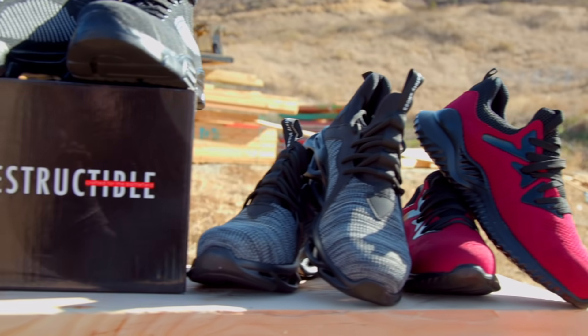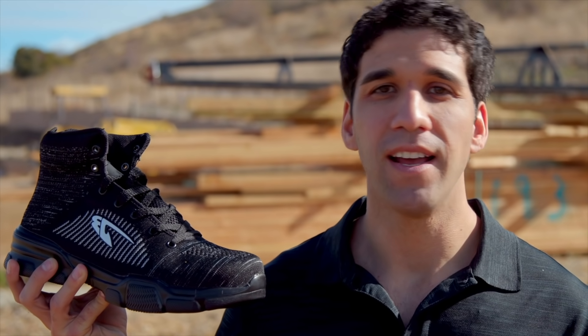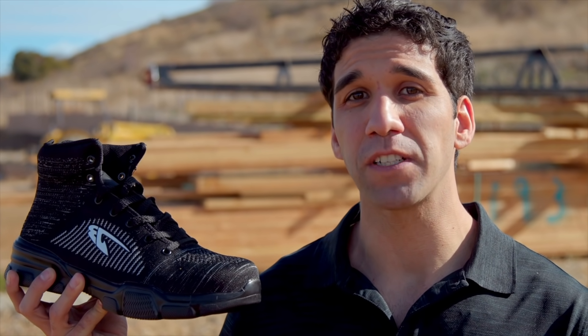Never has there been a safer and more comfortable shoe for the working class person. Stop sacrificing comfort for protection and pick yourself up a pair of indestructible work shoes today.